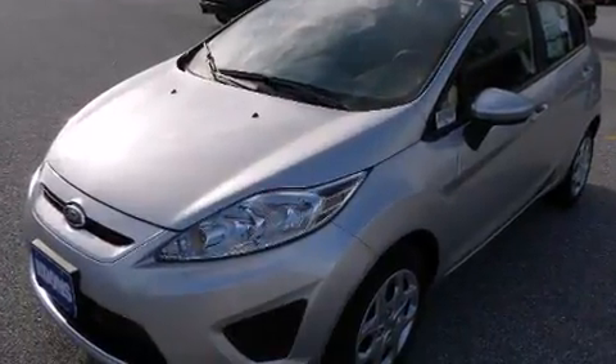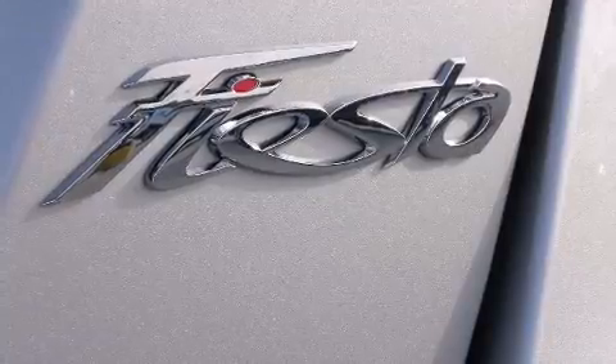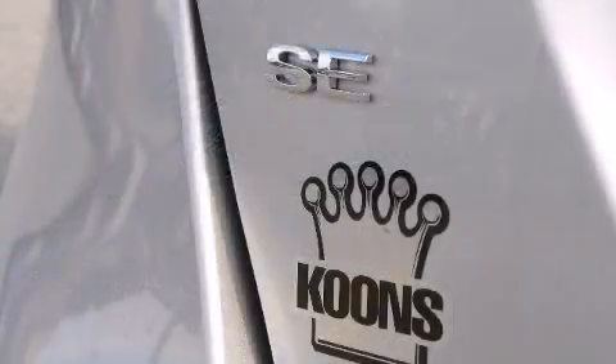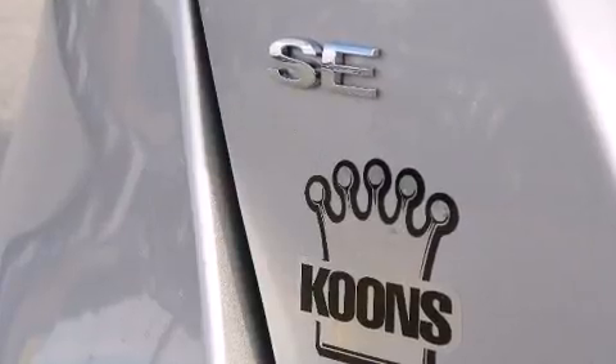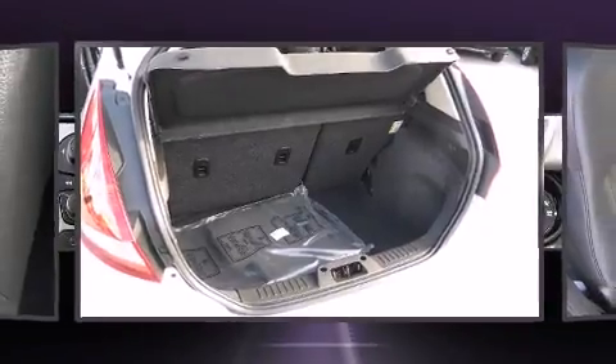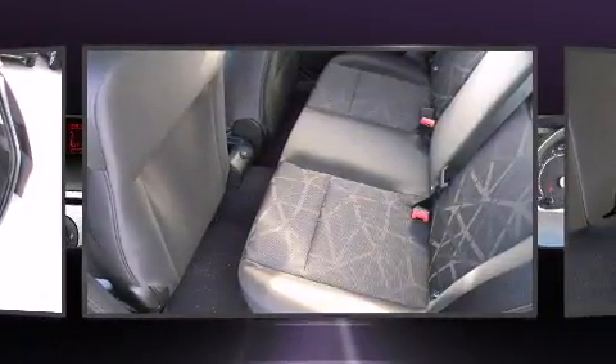It features an automatic transmission, front-wheel drive, and an efficient four-cylinder engine. Top features include heated front seats, a trip computer, power door mirrors, heated door mirrors, rear wipers, and more. Storage solutions are integrated throughout the interior, demonstrating thoughtful attention to detail.